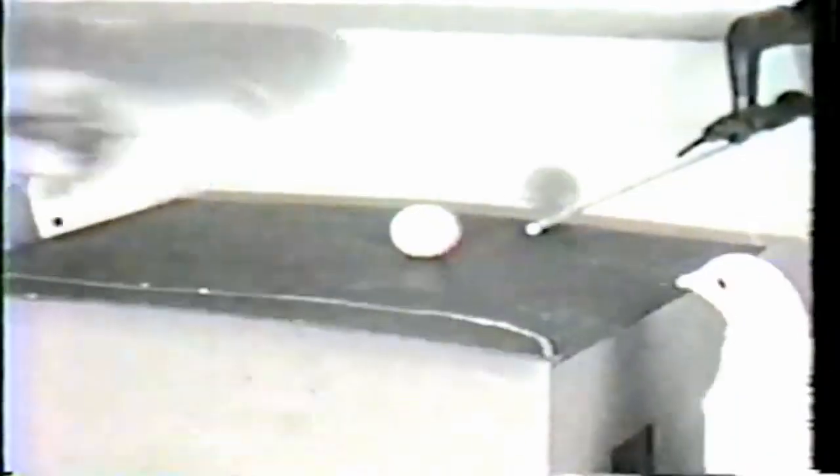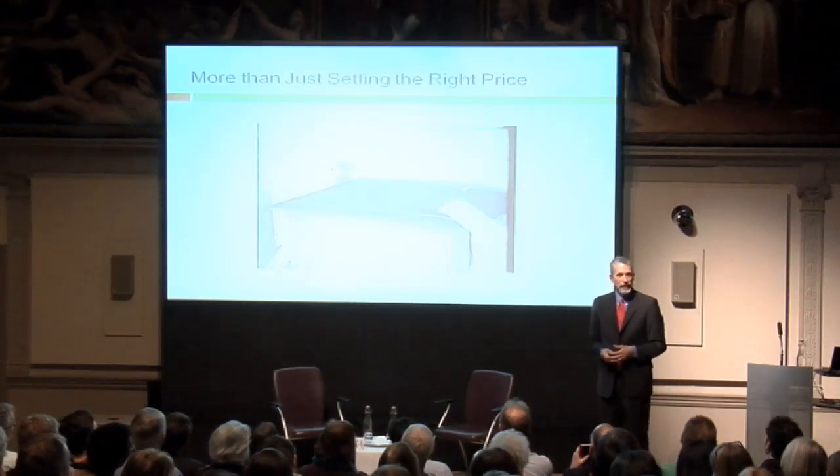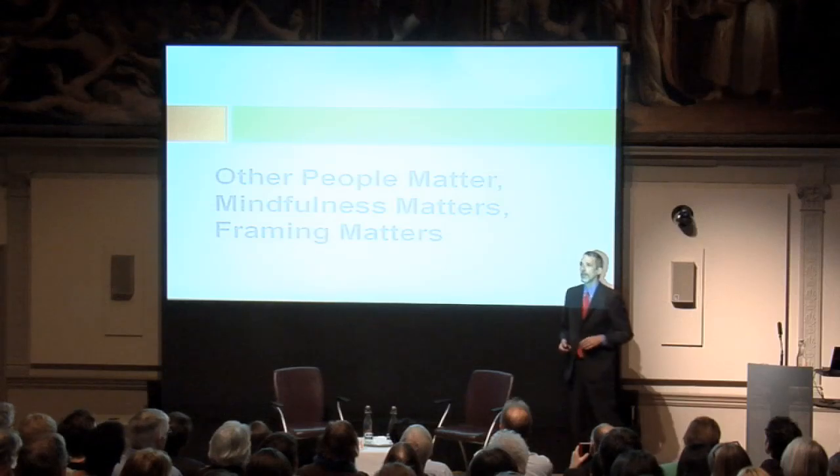To craft an effective incentive, it's more than just setting the right price. Setting the right price is important, but you need to attend to other things. Here B.F. Skinner, the father of behavioral modification, has taught pigeons to play ping pong — they learn that if they score a point, they get food. So incentives can be important. But beyond the sophomoric economic insight that incentives matter, other people matter, mindfulness matters, and framing matters. That's what I really want to focus on today.